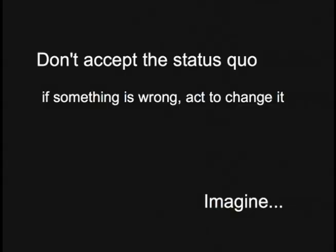The call to action here is not to accept the status quo. In order to realize a sustainable future, if you recognize that something is wrong, you have to act to change it. We need to imagine a better future and move towards it. Thank you.